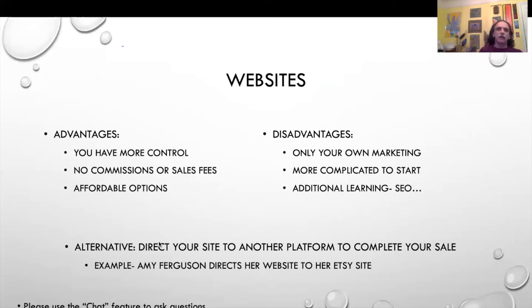Starting with websites — some of the advantages are that you have more control over how your work is presented. There are no commissions or sales fees if it's your own website, and there are affordable options. Almost all website builders have a way to get started free, though once you start selling it's very difficult to find one that lets you do it free. The disadvantages include it being only your own marketing — nobody will stumble on your website unless they're looking for you — and it's a more complicated beginning with additional learning steps.